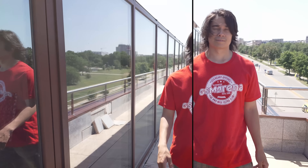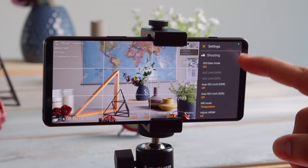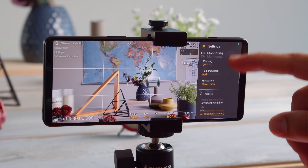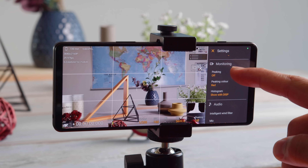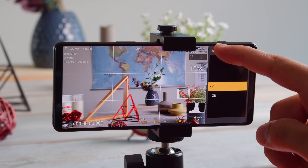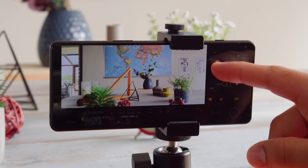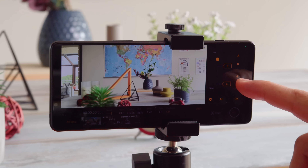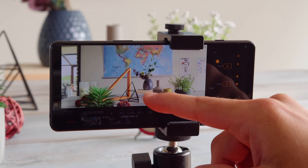Looking at stabilization options, they depend on the frame rate. At 30fps, you get the high-quality option, but if you go higher to 60fps, that option is grayed out and you're stuck with standard. If you go higher to 120fps for slow-mo, there's no stabilization at all. The high-quality stabilization works well on the main cam — it comes with a crop but is more stable than the standard one. There are also other options to personalize the Video Pro app, including monitoring. You get a histogram for exposure as well as focus peaking.